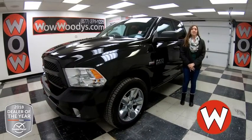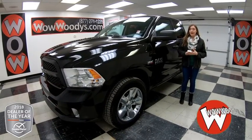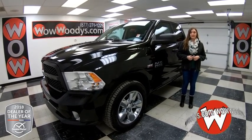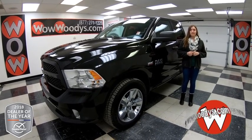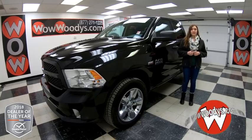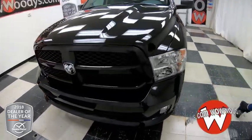Hey everyone, are you looking for a superb truck that has really low mileage? It has a HEMI engine, tow package, backup camera, and tons more. Then check out this 2018 Ram 1500. I'm Ilana here at Woody's Automotive Group in Chillicothe, Missouri — the highest rated dealership in middle America and Dealer Rater's Dealer of the Year for the past two years. Find out why by going to over10000reviews.com.